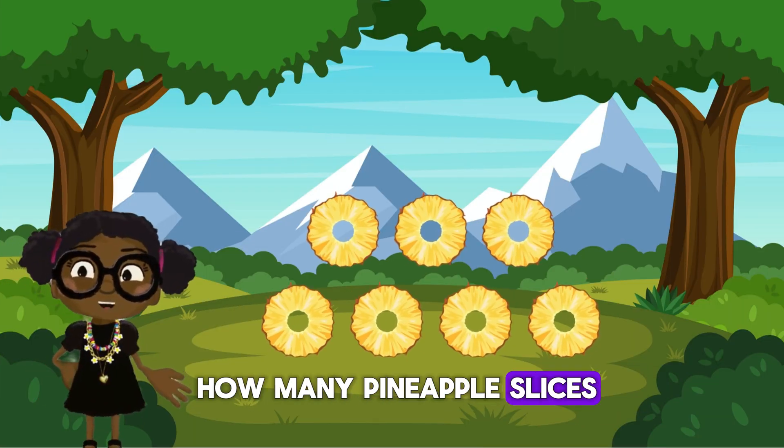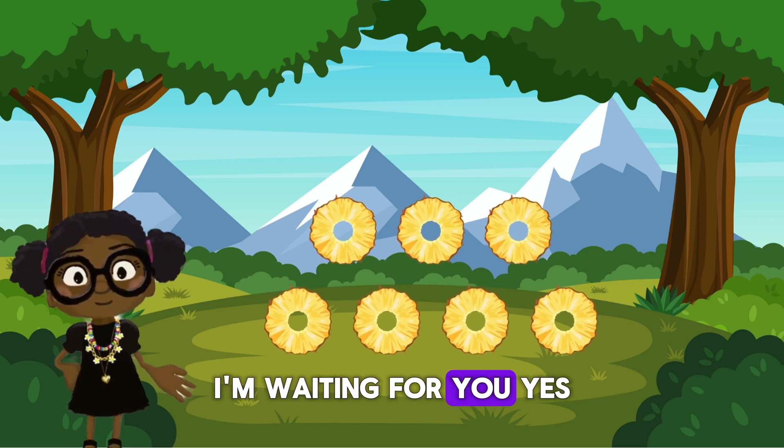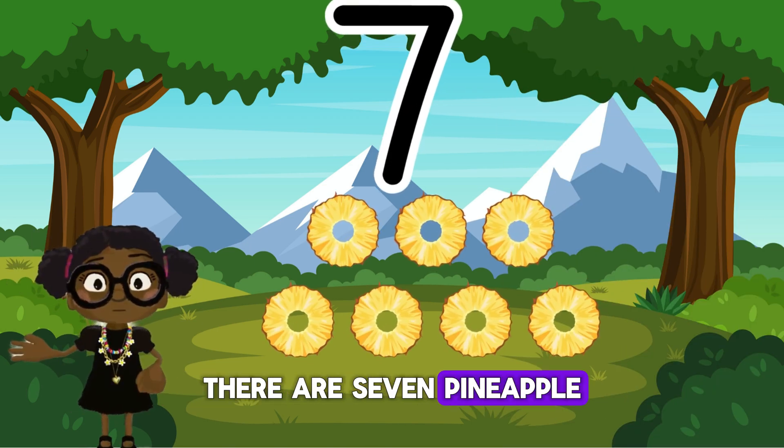Can you tell me how many pineapple slices there are here? I'm waiting for you. Yes, there are seven pineapple slices here.